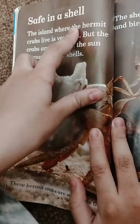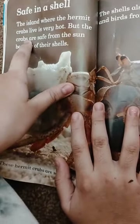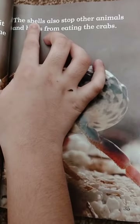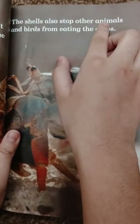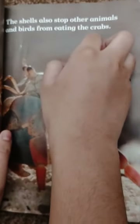The island where the hermit crabs live is very hot. But the crabs are safe from the sun because of their shells. The shells also stop other animals and birds from eating the crabs.